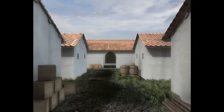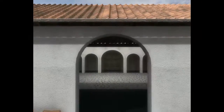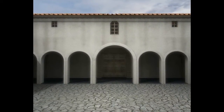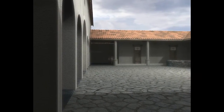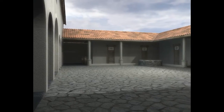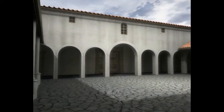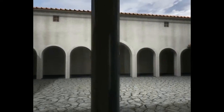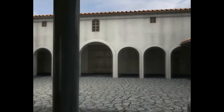Located at the heart of Conovium is the Principia. This is the fort's headquarters, consisting of three ranges of rooms arranged around a central courtyard. In addition to its military function, the Principia was the centre of the fort's religious life. The chapel, or Sakellum, housed the cohort's ensigns, and so was the most important part of the fort. Beneath it, in the Aedes, the cohort's pay and booty were kept.